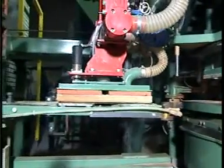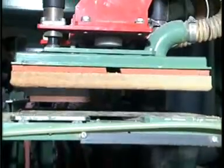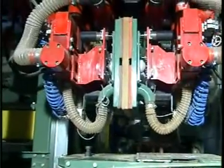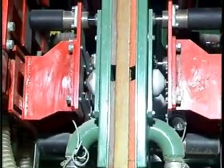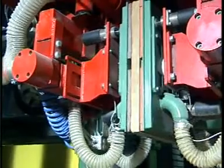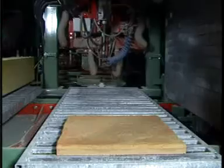Just after pressing, the NatureStone tile is extracted from the mould and collected by the special shovel. A fixed vacuum head rises up the tile from the shovel and turns it 90 degrees to allow the mobile second vacuum head to take the tile from the first head, turn it a further 90 degrees, and store it on the steel pallet with the good surface upwards.